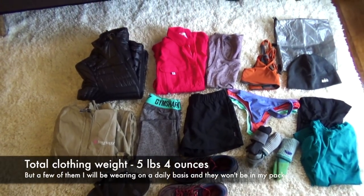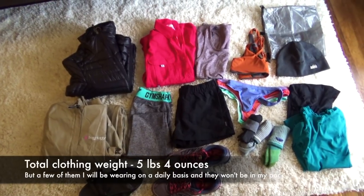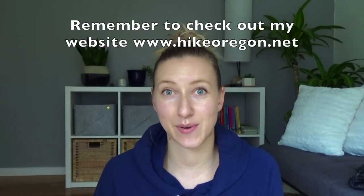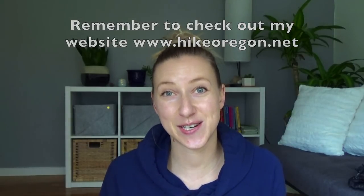Those are all the clothes I'm taking for my Pacific Crest Trail Oregon section hike. Thank you so much for watching. If you have any questions about any of the clothes, comment below and I'll answer them. Stay tuned for all the other upcoming PCT prep videos, and I'll catch you on the next adventure.